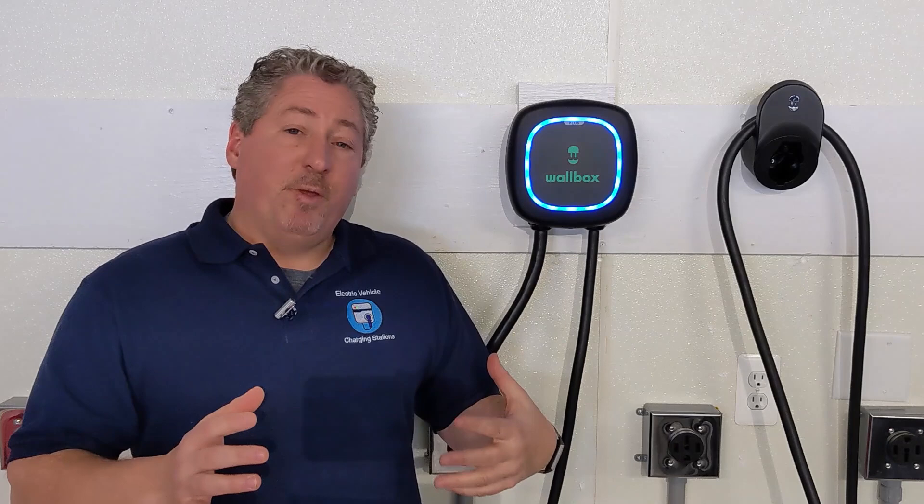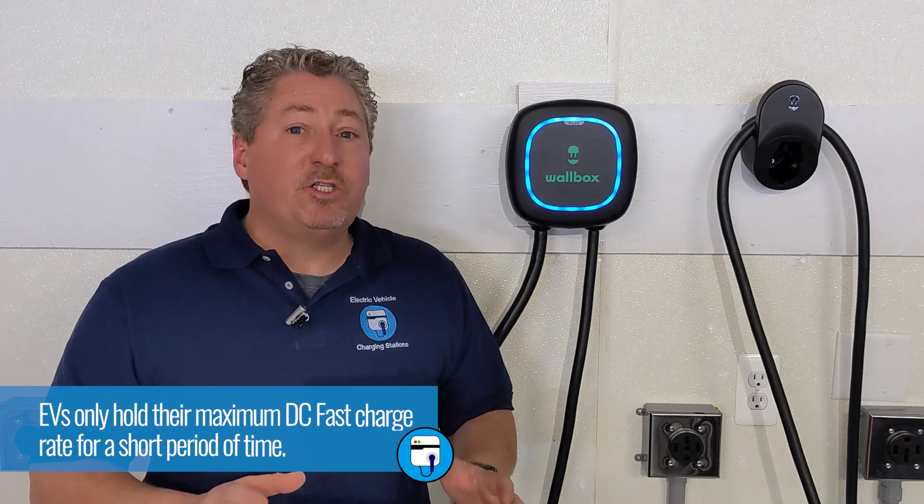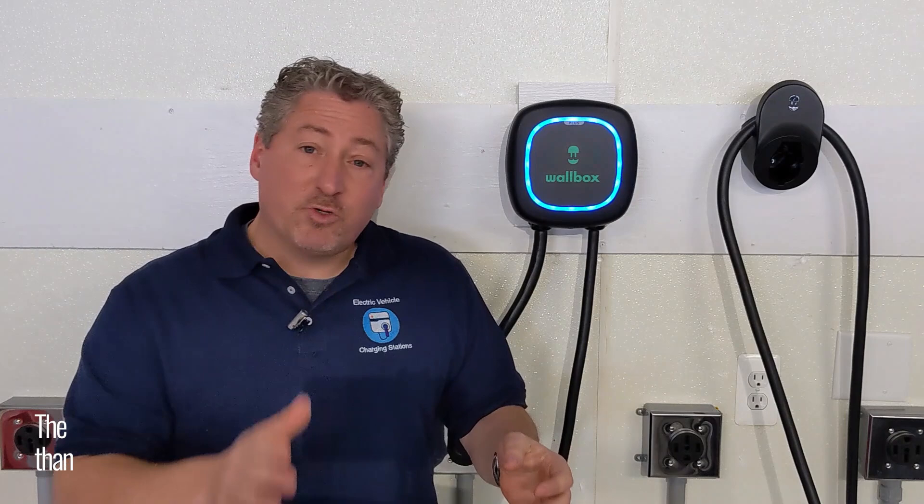We need to talk a little bit about charging profile in addition to maximum charging capabilities. People love to throw around the maximum charge rate of EVs — the Taycan can accept 270 kilowatts, the Tesla Model 3 can accept 250 kilowatts, and cars like the Audi e-tron can accept 150 kilowatts. But that doesn't tell the whole story. You have to look at the charging curve. EVs don't accept their maximum charge rate for the entire time they're charging. Quite often it's a very small window, and then it starts ramping down, and how aggressively that ramp-down is really determines how long the car takes to charge on a DC fast charger.